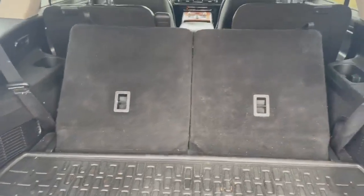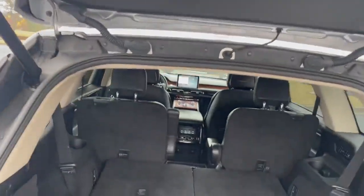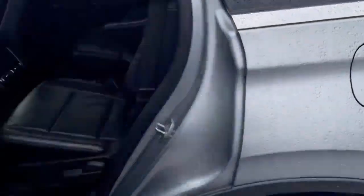Nice power fold on your third row, bucket seats on your second row, heated seats in your second row. Your power liftgate right here also. Let's take a peek inside — bucket seats, all-weather mats all the way through.